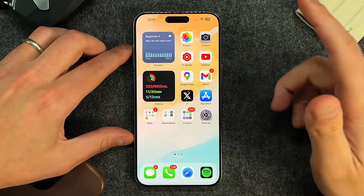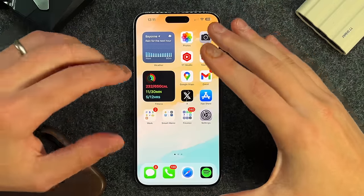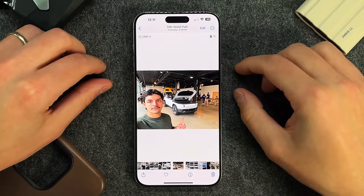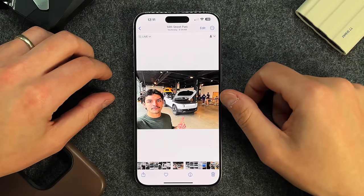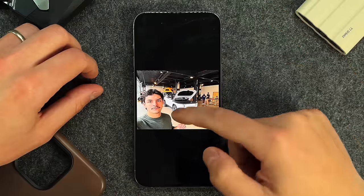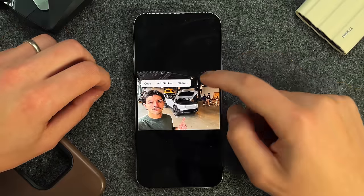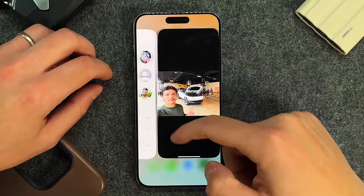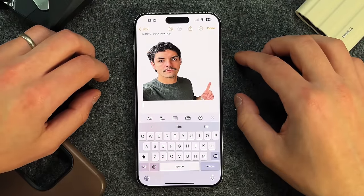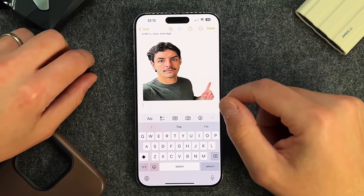The next feature is removing a subject from a background. I use this a lot for thumbnails. It isn't perfect for pixel-peepers in design work, but for everyday use it's extremely useful. On a photo with a subject — here I'm at the Rivian R2 event — long-press the subject and you get a highlight animation. A menu appears with options to copy, add sticker, or share. I'll copy it, go back to Notes, paste, and you can see I've been removed from the background. Even around my hair it works pretty well.